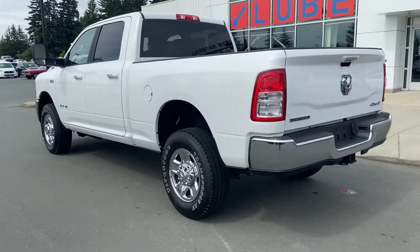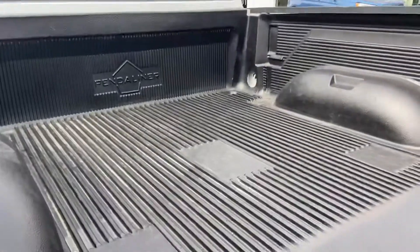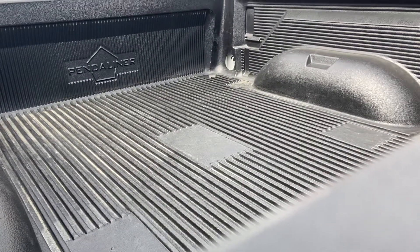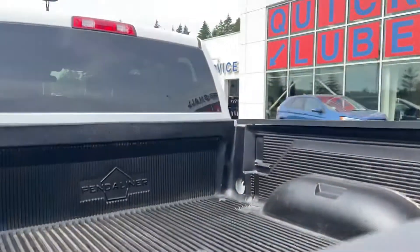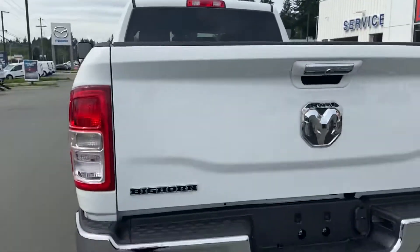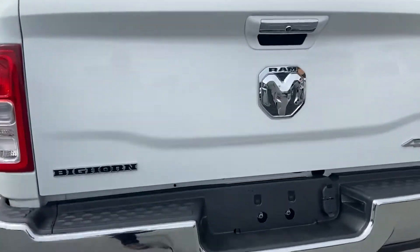We are looking at a 6.5 foot box with the Penda liner drop-in box liner, which is going to come in real handy for your landscaping business. We also have the Big Horn edition back here — you can see the big Ram logo.